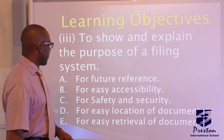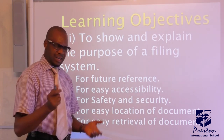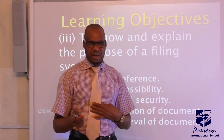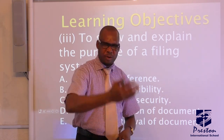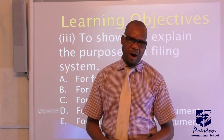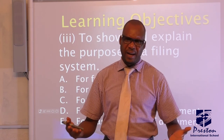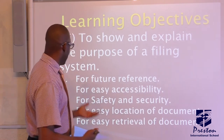Now, to explain the purpose of a filing system. Why do you file your documents at home? Why do your parents keep things at home? That is the purpose of filing.